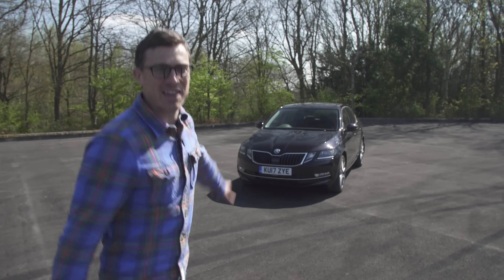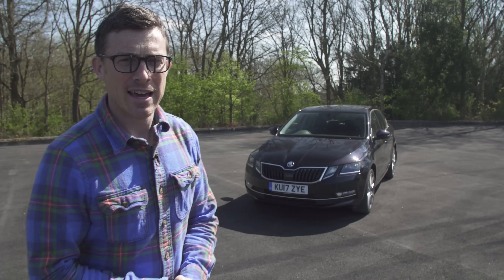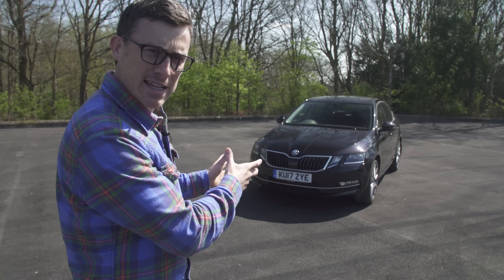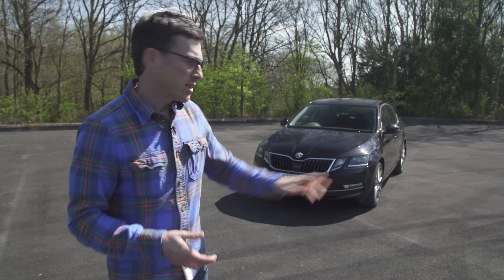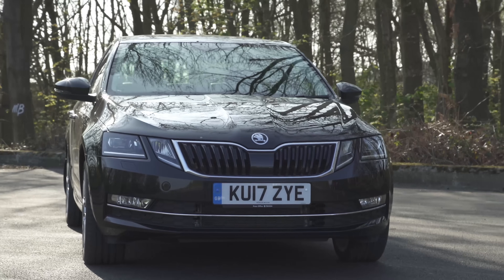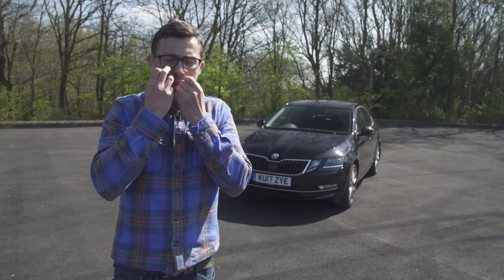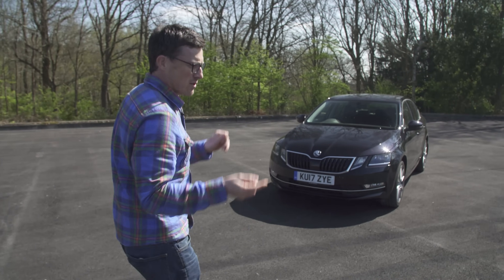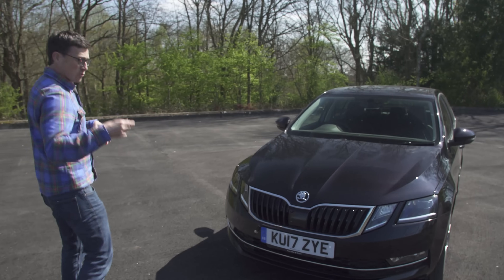This is the new Skoda Octavia — actually a restyled version of the car which came out back in 2013. It's had some design tweaks. The main one is the lights: they've split the lights in two now. Personally I'm not a big fan of that — I just prefer the lights the way they were before, all as one. As well as those front lights, you've also got some different tail lights, now all LED, and then some other bits and pieces.